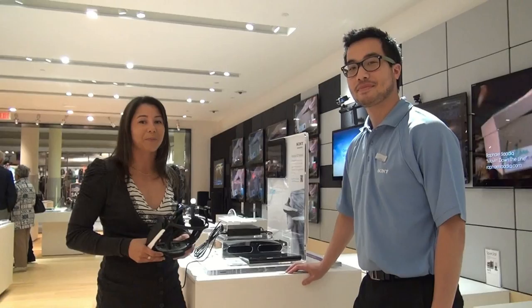We're here at the new concept store that Sony has at the Upper Canada Mall, and I'm here with Vincent. He's going to show me a couple of products, and the first product is going to be the Personal 3D Viewer.